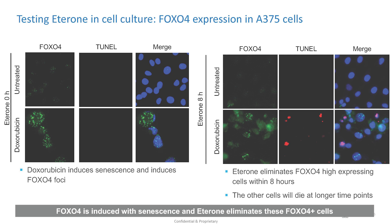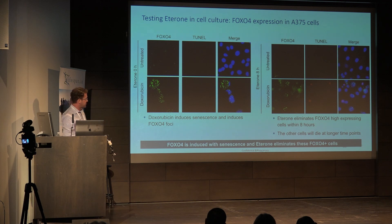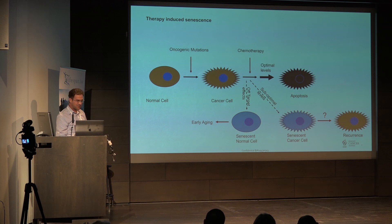We also wanted to show that FOXO4, which is the target of the peptide, goes up when you give doxorubicin to induce senescence. You get nuclear localization of FOXO4. When you give ederone, the doxorubicin induces the nuclear foci, but you see these cells are undergoing apoptosis and they're losing those FOXO4 nuclei. So cell culture results are looking good.